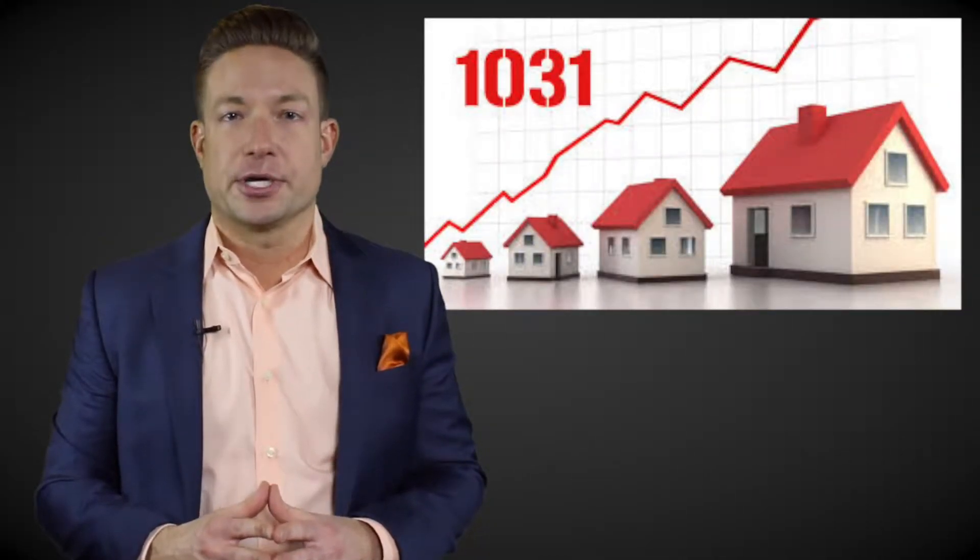With property values increasing, many real estate investors are looking to cash out. But what's the best way to get those real estate profits? For many, a 1031 exchange may be a brilliant fit.